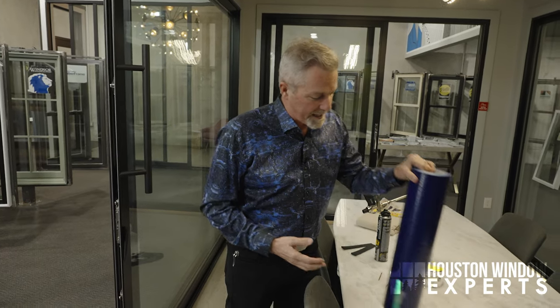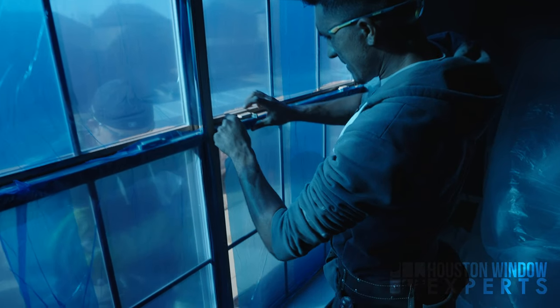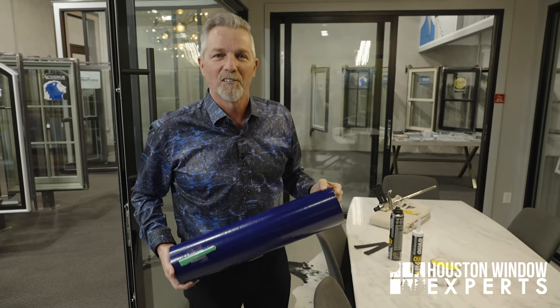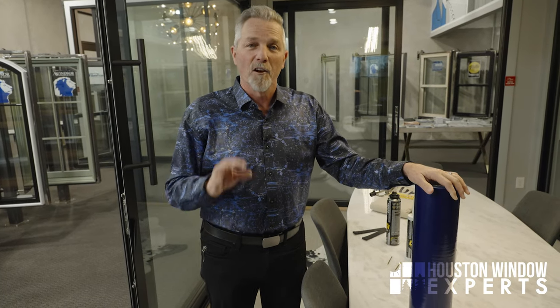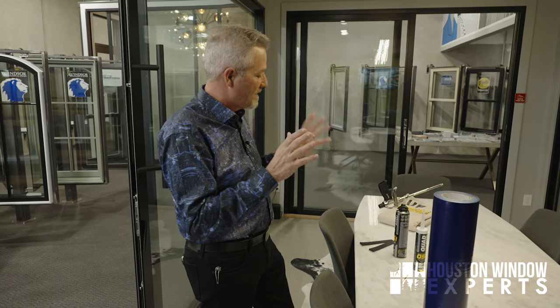The first one is this blue film right here. We apply this to the window before we start taking the glass out, because glass tends to break when you take it out. The last thing we want is glass shards all over the floor. If you have a puppy, a pool, or a little child, they're going to find that glass walking around barefoot. This film prevents that. It takes a little extra time and costs a little extra money, but it's one of the steps that makes the process even better.